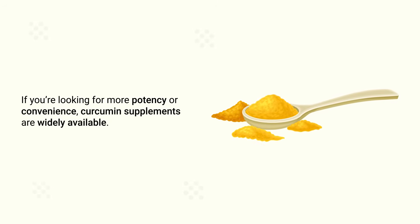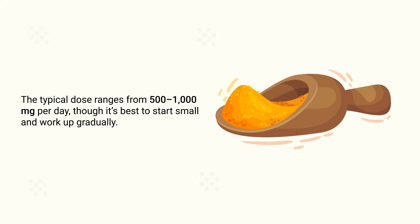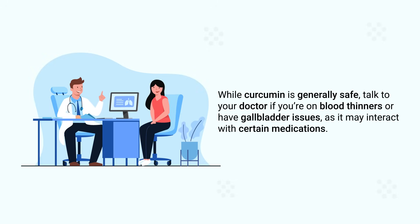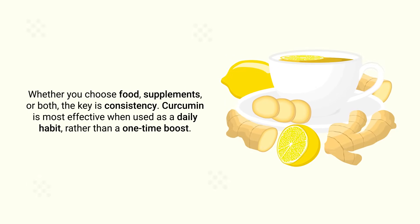If you're looking for more potency or convenience, curcumin supplements are widely available. Look for ones labeled curcumin with piperine or bioavailable curcumin, and make sure it's a trusted brand. The typical dose ranges from 500 to 1,000 milligrams per day, though it's best to start small and work up gradually. Talk to your doctor if you're on blood thinners or have gallbladder issues, as it may interact with certain medications. Whether you choose foods, supplements, or both, the key is consistency.